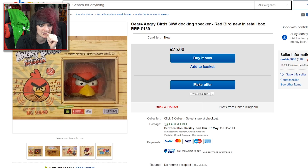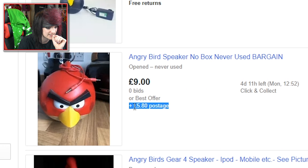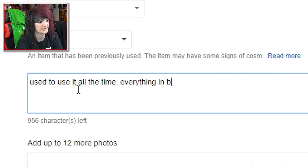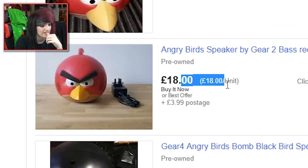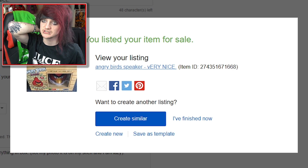I've actually got something else I used to use all the time in my videos — Angry Bird Speakers. The red cable for it is just there, but the rest is in a box up there. They're selling for quite a bit. Angry Bird Speaker, condition: used, used to use it all the time. Everything in box. Buy it now, £10, £5 postage. Can't wait for that to sell — I've been trying to get rid of it for ages.